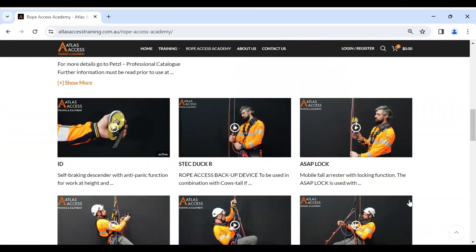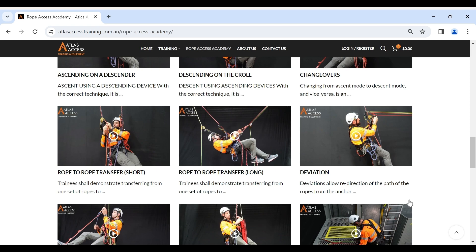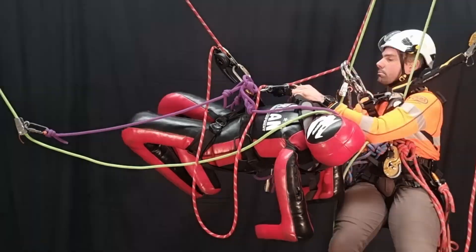Access to our full online training academy will make starting and upgrading easier than ever before. Inside the academy we have a range of equipment that will help you succeed in every rescue scenario.